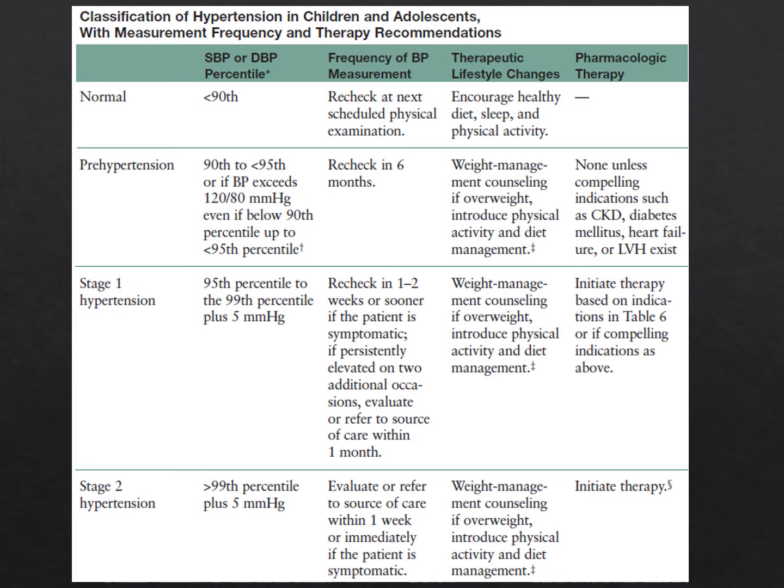The following algorithms can be utilized in practice and are from the fourth report. If blood pressure is below the 90th percentile, the patient is normotensive—encourage healthy diet, sleep, and physical activity. If blood pressure is from the 90th to 95th percentile, that qualifies as pre-hypertension: recheck in six months, counsel on weight if applicable, encourage physical activity, and make diet recommendations.